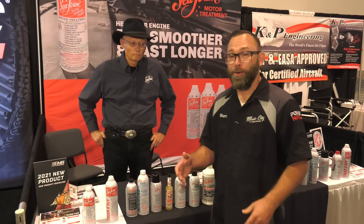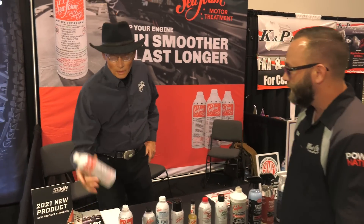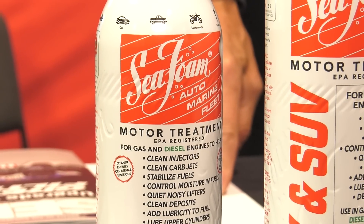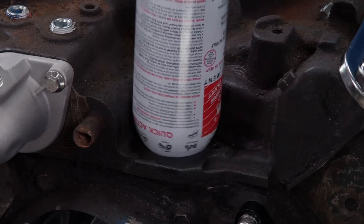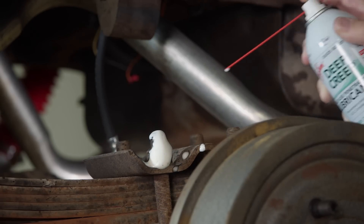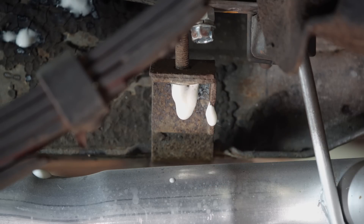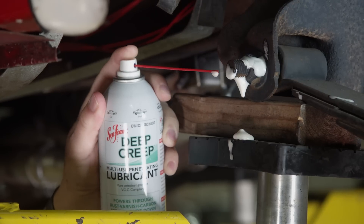I'm here at the Seafoam booth with Mark, the Seafoam guy. Tell us about the products. We started with this one in 1942 and it's been on the market ever since. It's become known as the number one selling additive in America today. It'll stabilize your fuel for over two years and it won't let varnish fall out. Deep Creep is probably the best penetrating oil you've ever used — it'll actually push other penetrating oils away. You got a bolt that's really stuck, it just creeps and crawls right in.